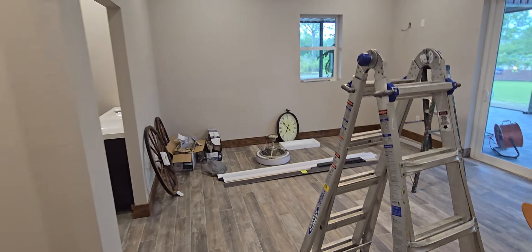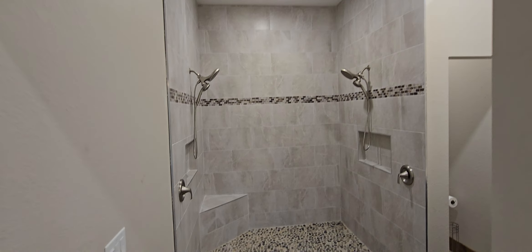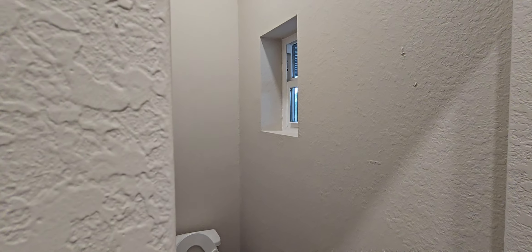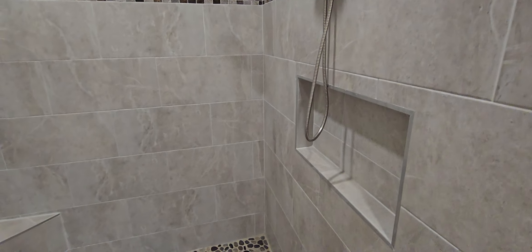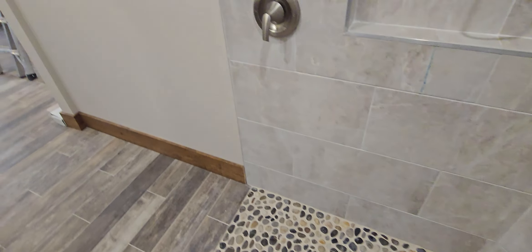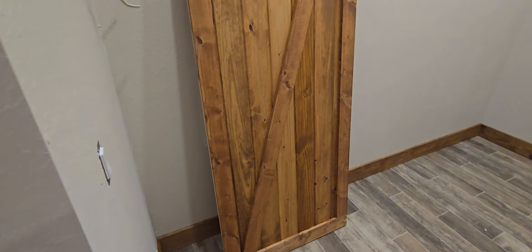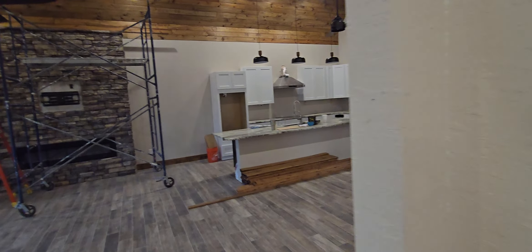I'm gonna do closet shelving as well — that's not done. Nice shower — there's a niche there, a seat, dual shower heads. Nice floor. I actually took my shoes off and walked on this with my socks just to see what it would be like. It's a little different feeling but it's not bad. I got one barn door built but I didn't have the rest of the drill bit with me today to put the rollers on, so I'll come back for that.